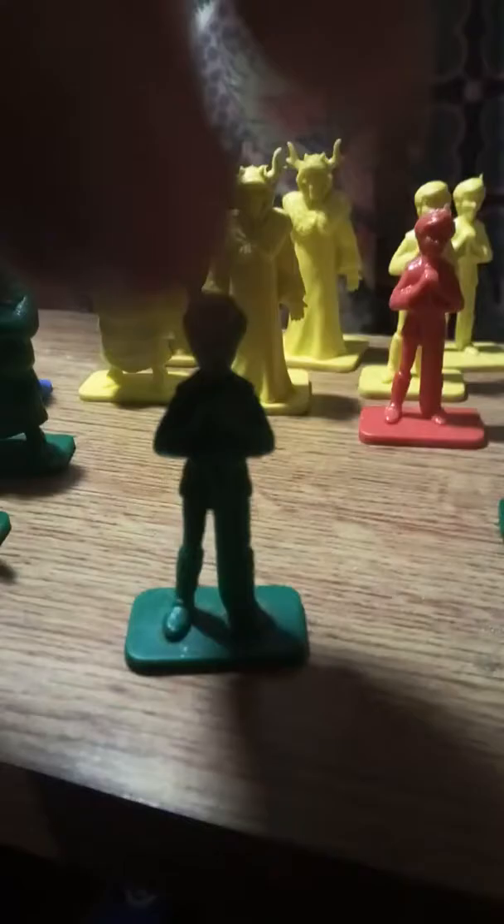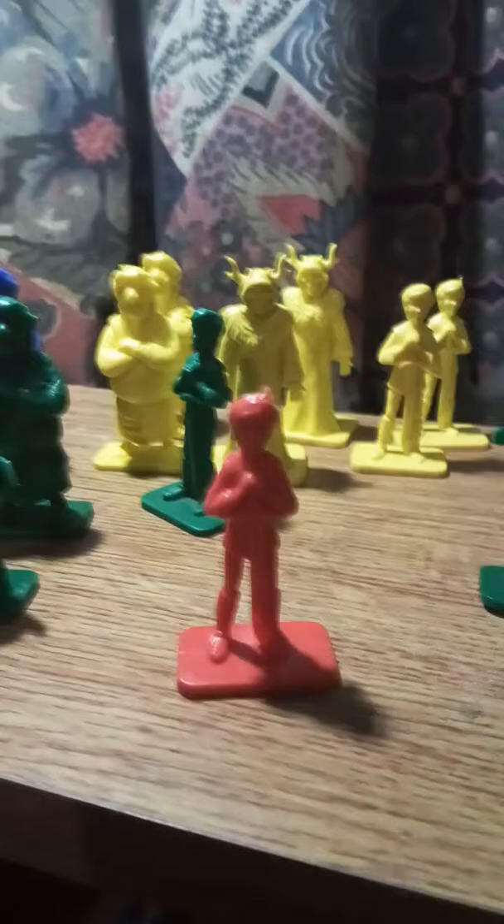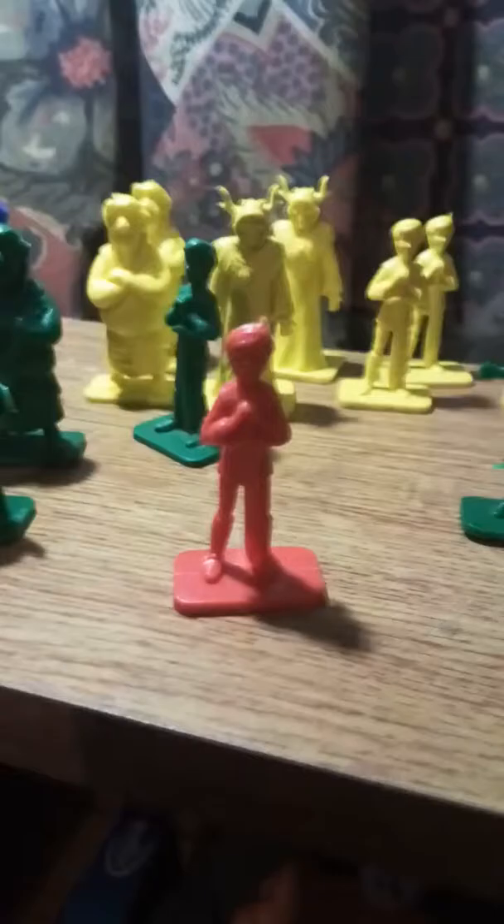Hen Wen has a lad with him who works on the farm — that's this chap here. Let's try and focus as best I can. I've got him in red — ah, that's better, shows up a bit better in red. His name, if memory serves me correctly, is Taran, and he's the hero.